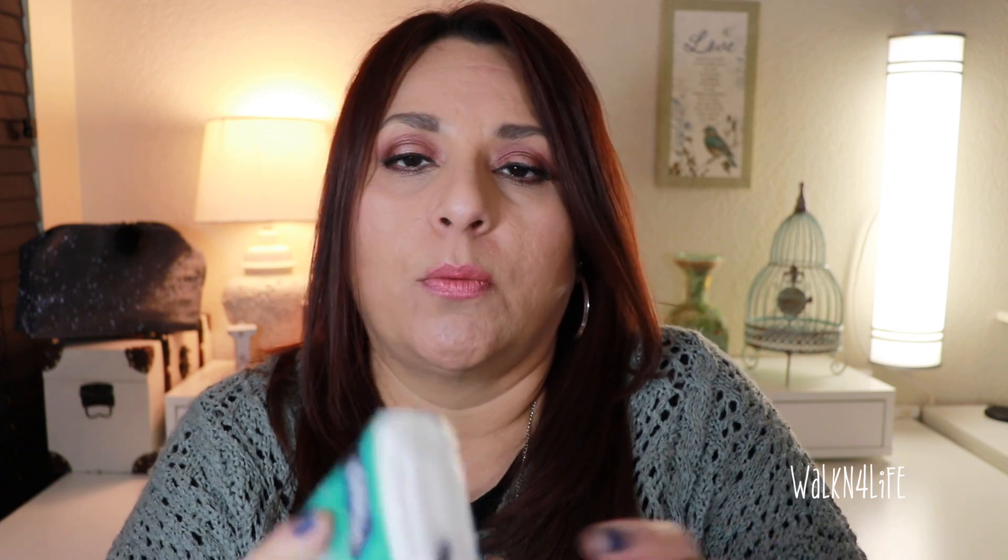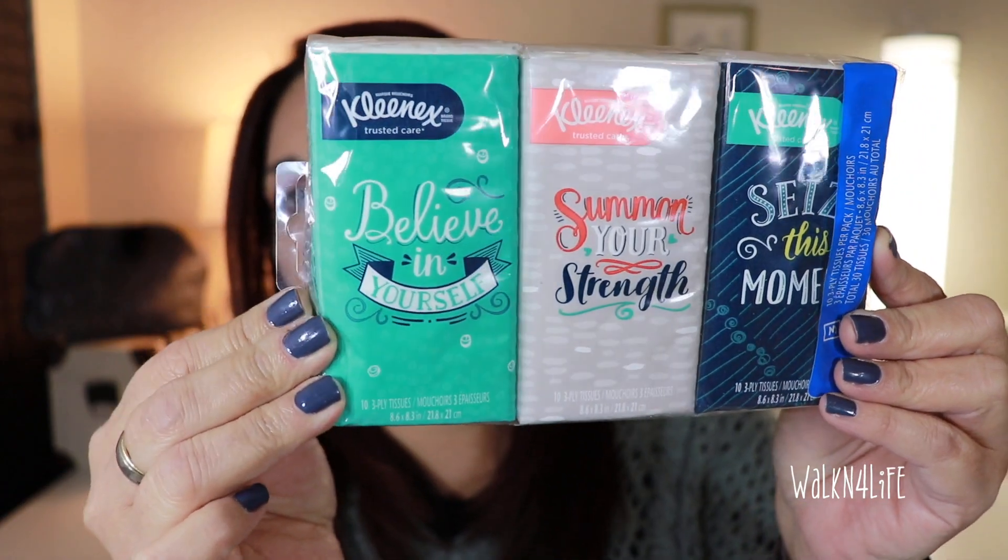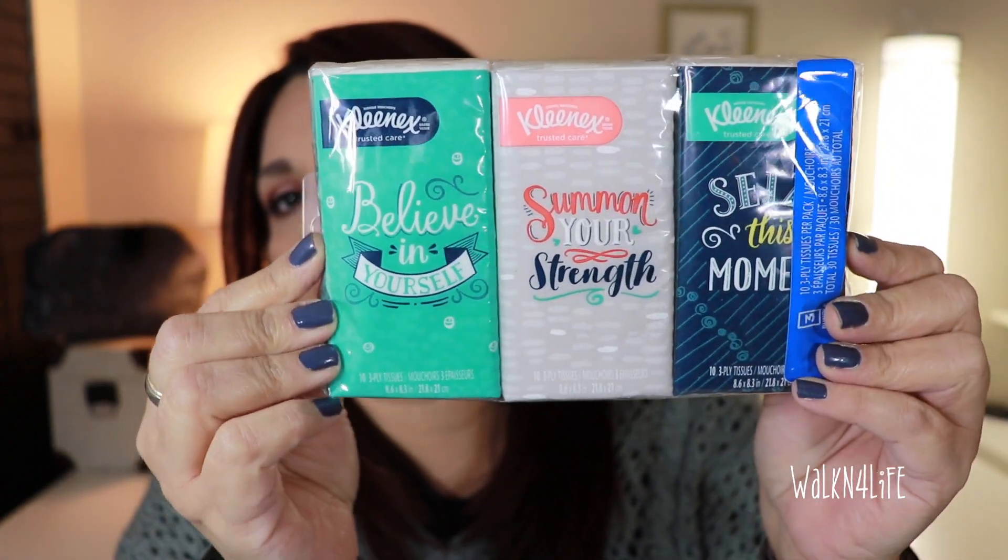Then I picked up these — I've never seen these before. These are the Kleenex 'Believe in Yourself' tissues. Some say 'Summon Your Strength' and 'Seize This Moment.' They're just Kleenex tissues but I've never seen this print before, so I got that.